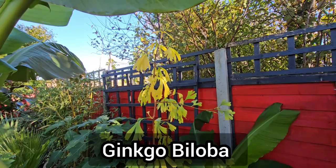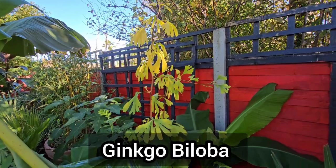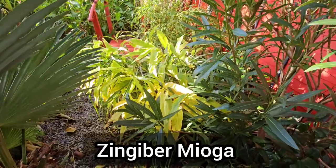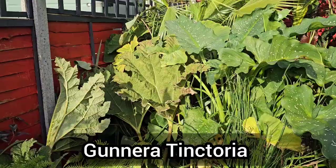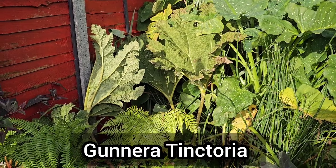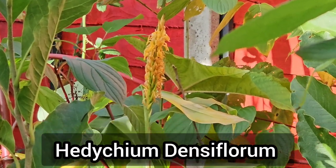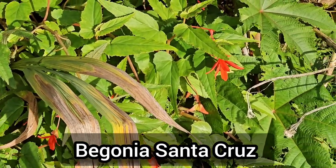Two weeks ago I showed you that one of the leaves on my ginkgo tree was turning yellow — now you can see most of them are. My ginger, Zingiber myoga, is also turning yellow as it will die back to ground level over winter. And my Gunnera tinctoria is also starting to look a bit tatty and I'll be removing those leaves soon. The last of my Hedychium densiflorum flowers are fading and even my Begonia santa cruz is now barely flowering at all.